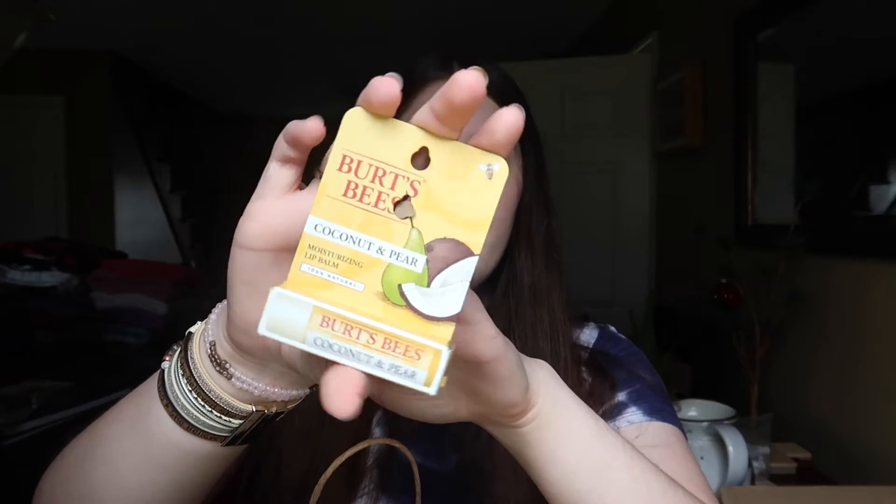I also wanted to get Burt's Bees because that's more like a gloss lip balm. This one is more of a stick, and I got the coconut and pear because I love coconut things.